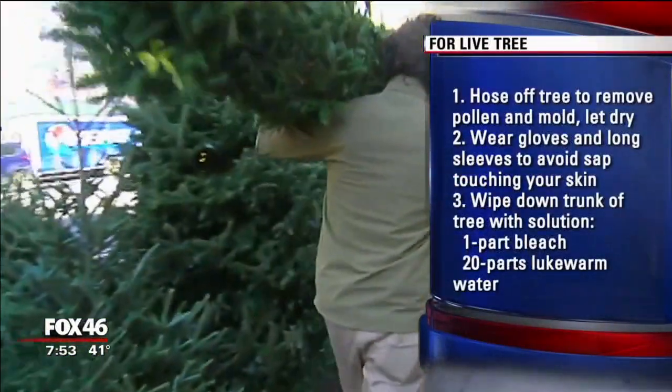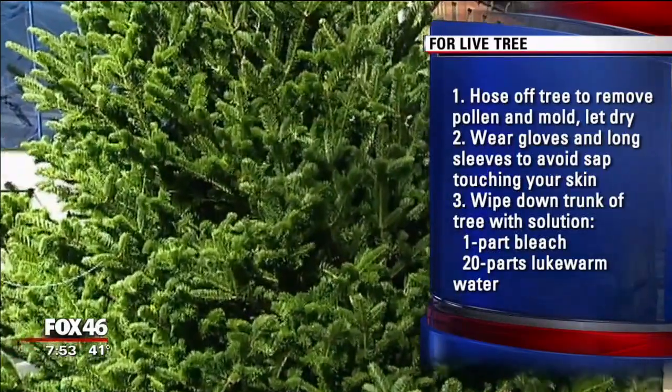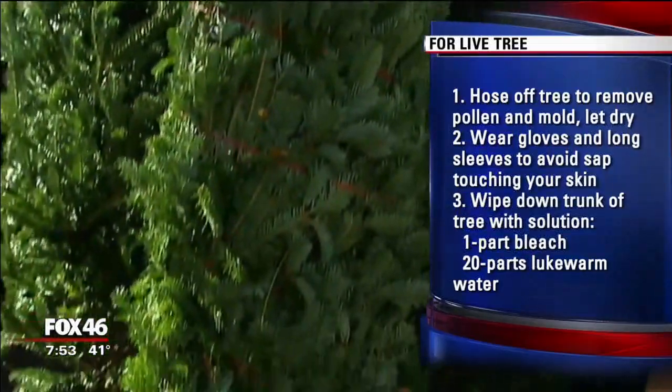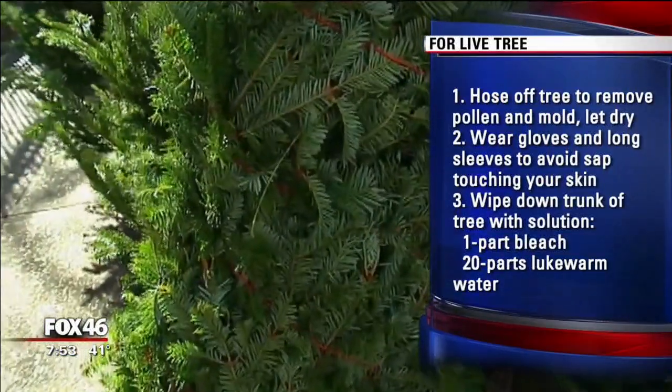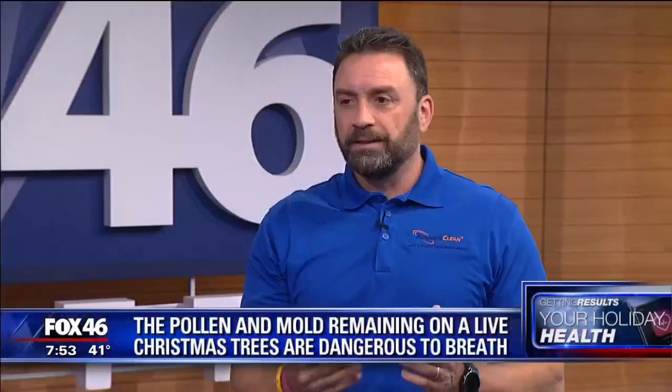What about a fake tree? You'd think that would come without any of the issues, and allergy sufferers do tend to go with a fake tree because of that, but you still have to be careful. It's not the tree itself — it's where you store it. At AdvantiClean, we spend a lot of time in crawl spaces, attics, and basements, and these trees are collecting dust, dust mites, and mold. There may even be some critters in the crawl space. It's always a good idea to clean them off and wipe them down before you bring them in the house.